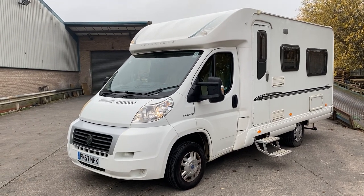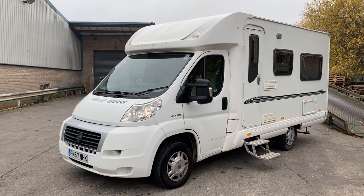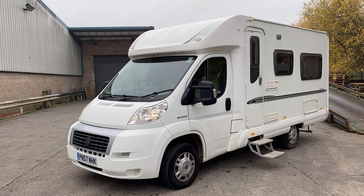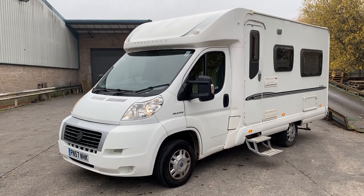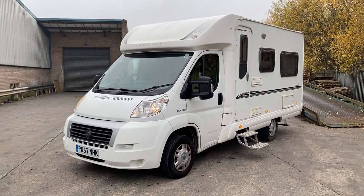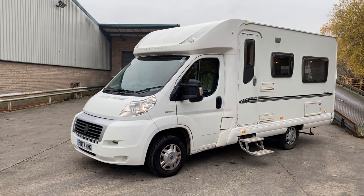Welcome to Your Style Leisure. Today we're going to present to you the Bessacar E460. This is a 2007 model. It's done 44,500 miles, which sits on a Fiat Ducato 2.2 diesel engine — it's a 100bhp multi-jet engine.